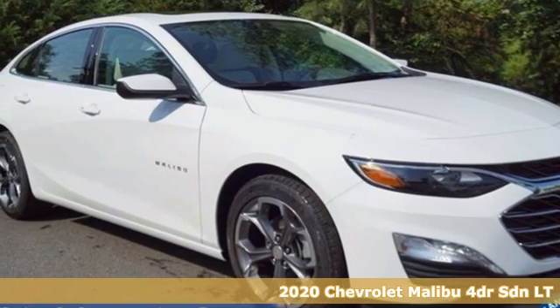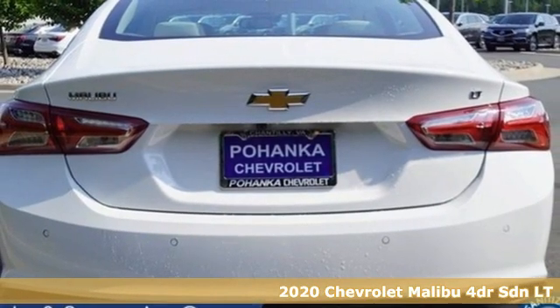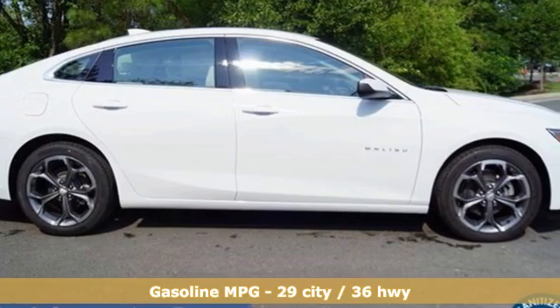It's a new 2020 Chevrolet Malibu. Dramatic style with a strong sense of safety. This Malibu is style with a purpose. It's well equipped with the features you need.